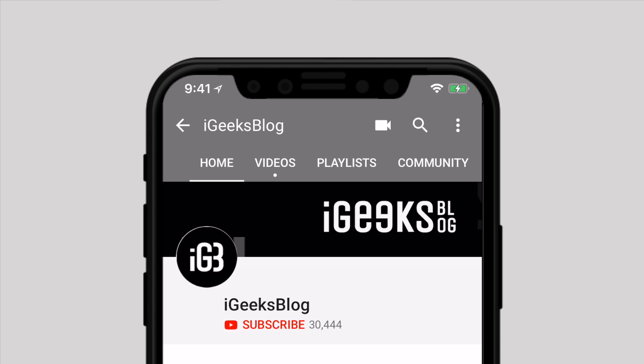Before we start, make sure to subscribe to our YouTube channel and hit the bell icon so you don't miss upcoming videos.